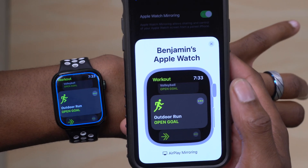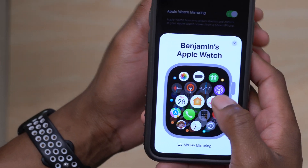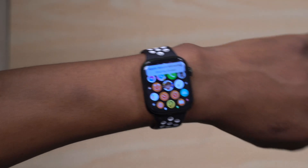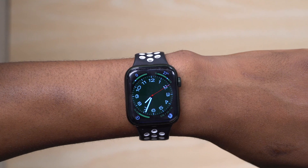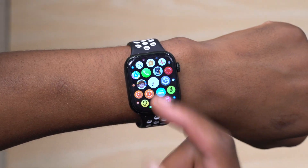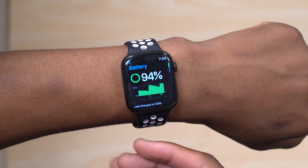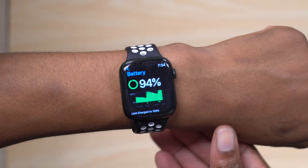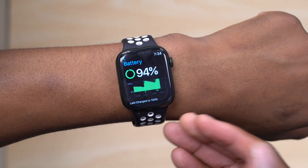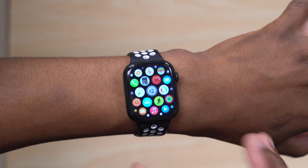Additional fixes: a FaceTime audio issue where there would be no audio when receiving or answering a call on Apple Watch has been resolved. A TestFlight bug where beta applications might fail to install has also been fixed. There's a battery and low power mode fix where doing a workout in low power mode would sometimes override settings. Finally, fixes for data incremental errors during swim workouts, pace calculation, and split tracking.